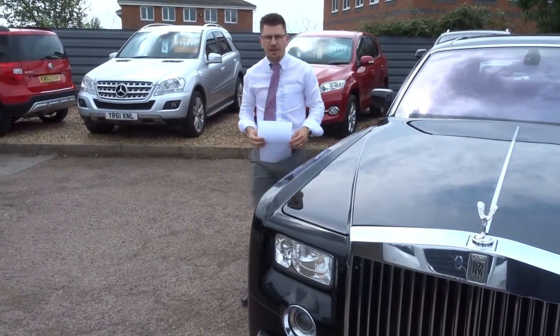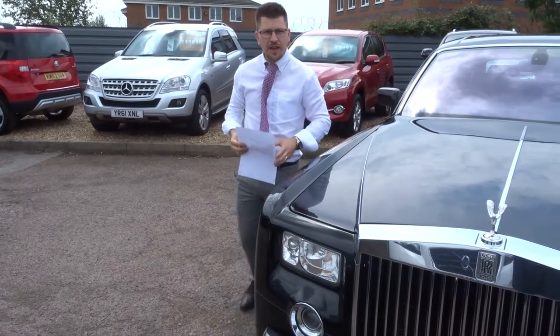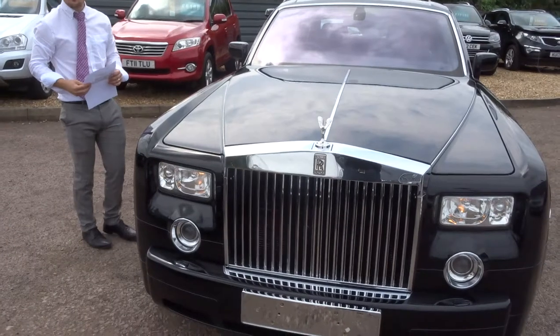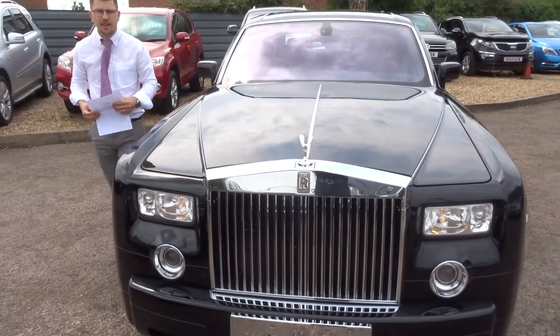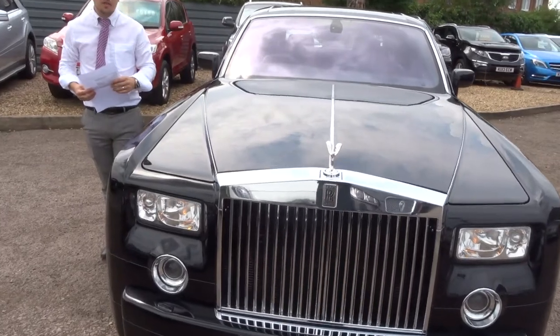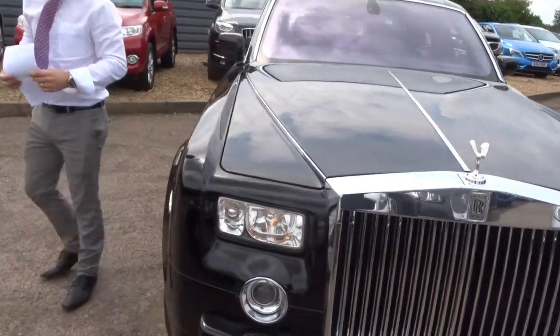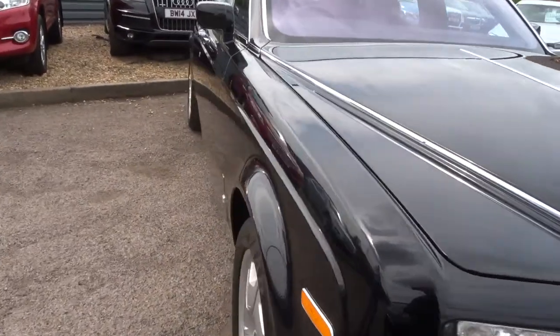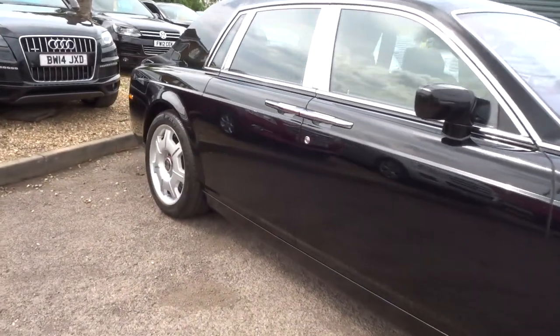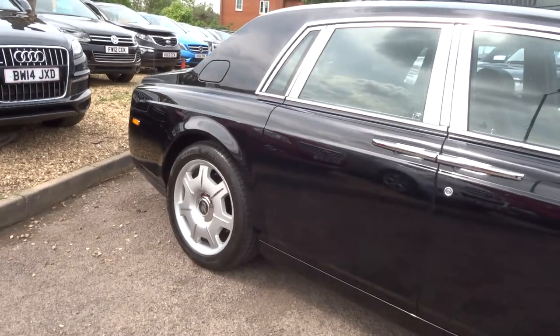Hello, welcome to Country Car. My name's Tom. It's my father Kevin that's recording us today. Here we have obviously an absolutely stunning Rolls-Royce Phantom. I'm going to give you a walk around the car and show you the condition and a few of the features of the car. I made a promise with myself that I wouldn't say stunning and fantastic too many times, so we'll see what happens.